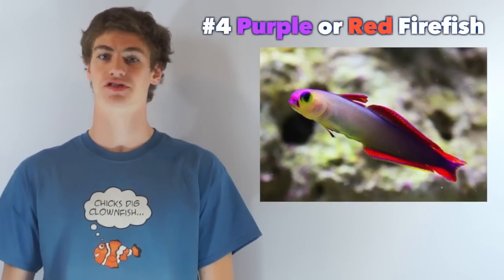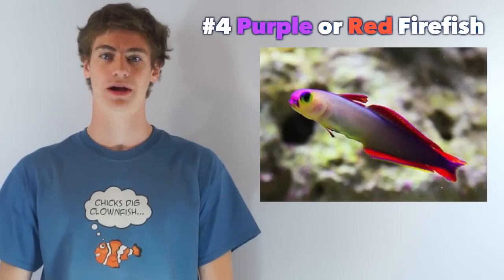These fish are accomplished jumpers, so do not house one in an aquarium with an open top. Of course, my list just scratches the surface. If you have a favorite beginner fish to add, please share it in the comment section below.